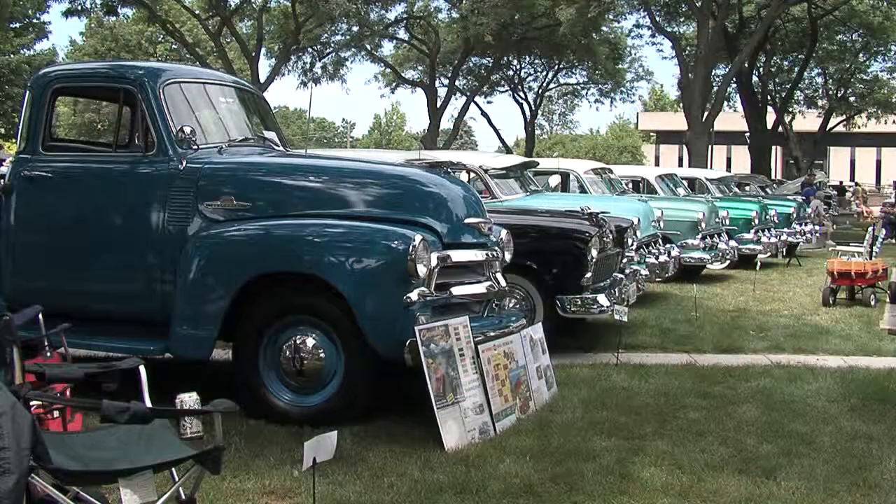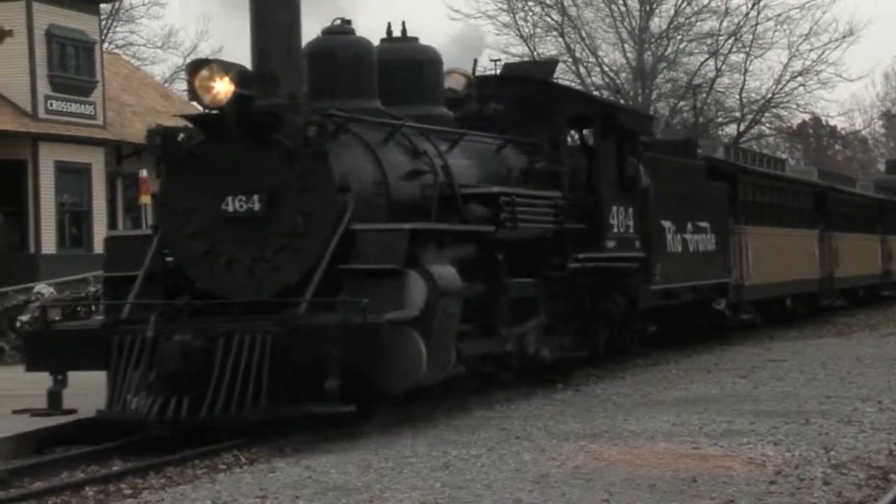We're going to be seeing some beautiful classic cars here. We're going to be visiting an old historic village.